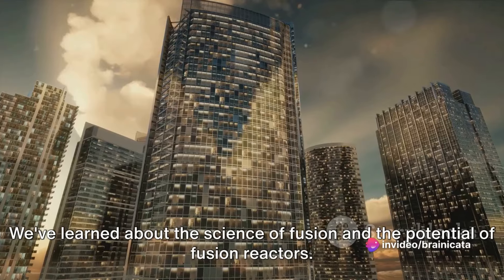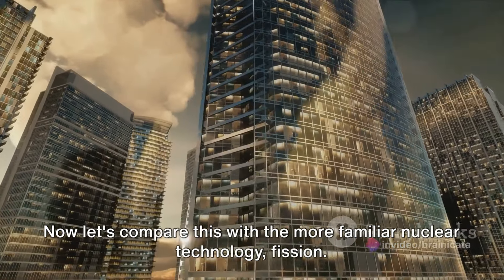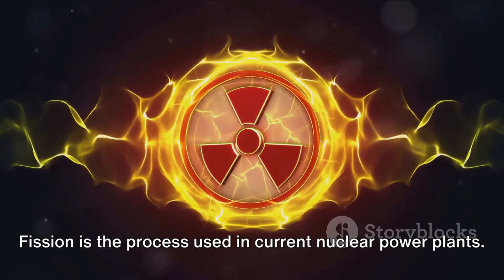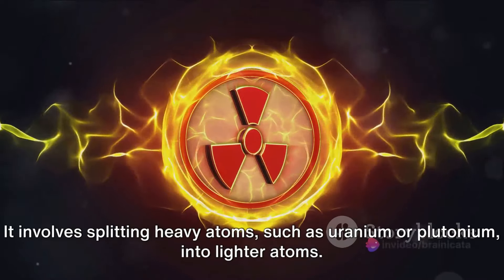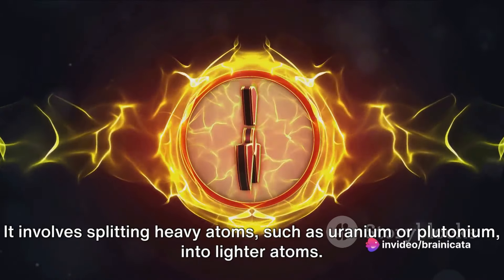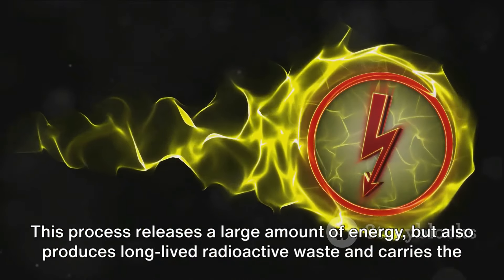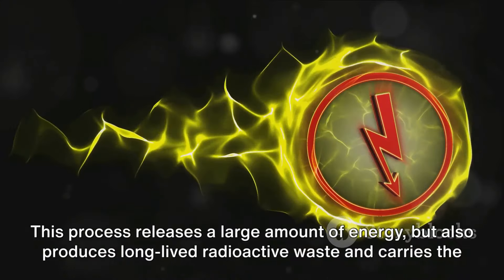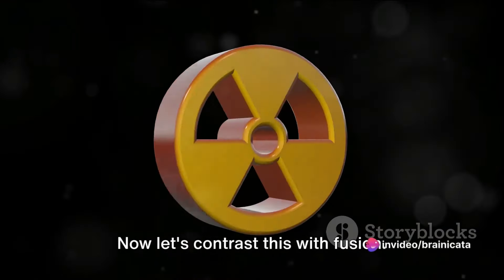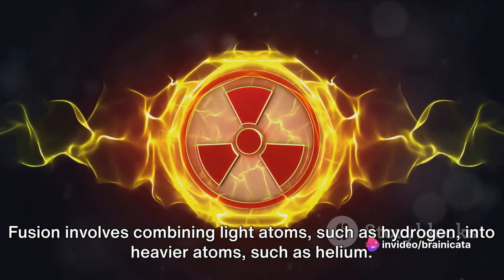We've learned about the science of fusion and the potential of fusion reactors. Now let's compare this with the more familiar nuclear technology: fission. Fission is the process used in current nuclear power plants. It involves splitting heavy atoms, such as uranium or plutonium, into lighter atoms. This process releases a large amount of energy, but also produces long-lived radioactive waste and carries the risk of a nuclear meltdown. Fusion, by contrast, involves combining light atoms such as hydrogen into heavier atoms such as helium.